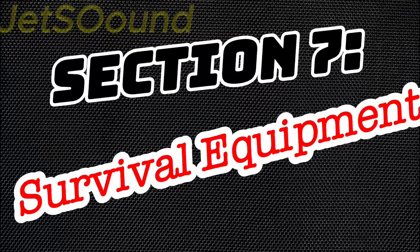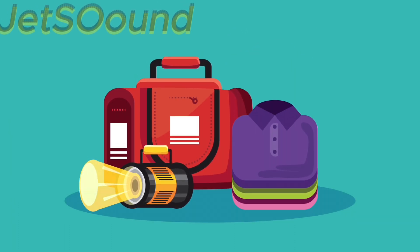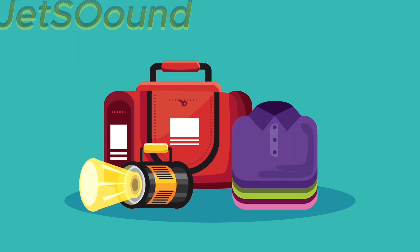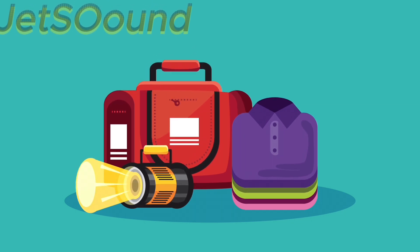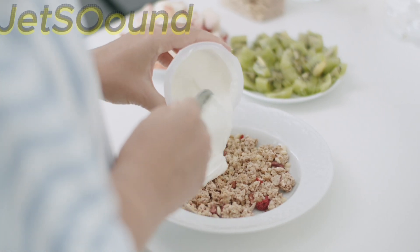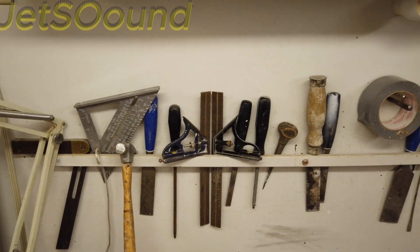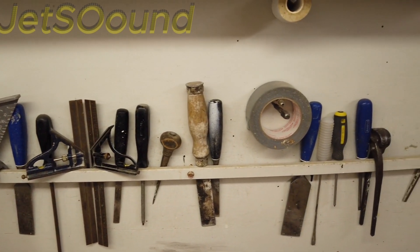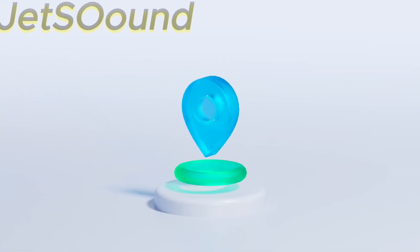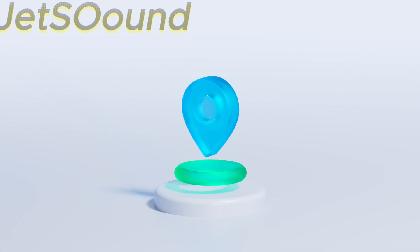Section 7: Survival Equipment. Ejection seats often include survival kits equipped with essentials like medical supplies, signaling devices, and food rations. These kits are designed to help pilots survive until rescue teams arrive, and may also contain tools for navigation and shelter construction. Locator beacons are another critical component — these devices transmit distress signals that guide rescue teams to the pilot's location, significantly increasing the chances of a timely rescue.